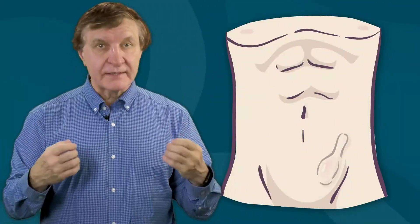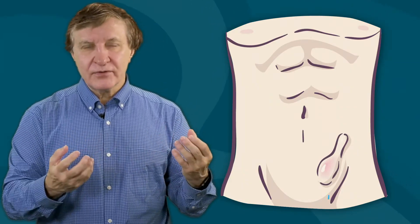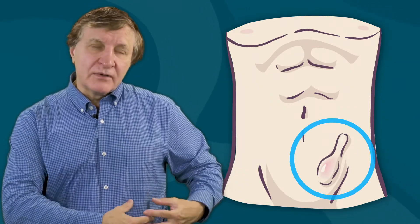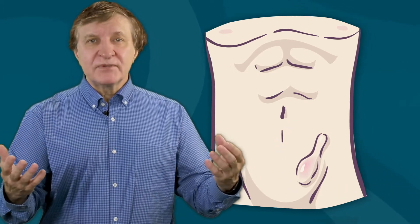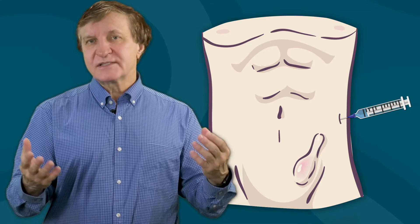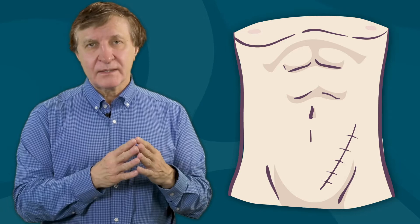First, they induced a hernia in laboratory animals. Four weeks after induction of this hernia — which is a ballooning out of part of your abdominal wall area usually — botulinum toxin type A was injected into some of the subjects. Then they performed a hernia repair for all these animals.